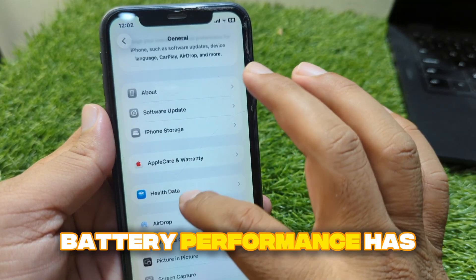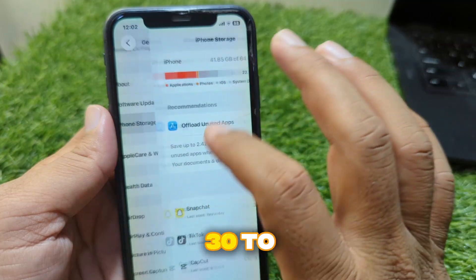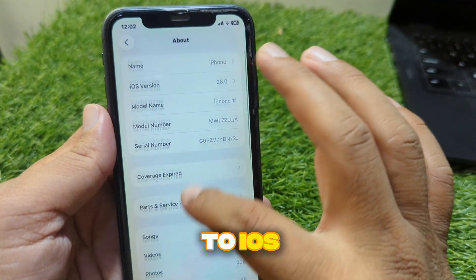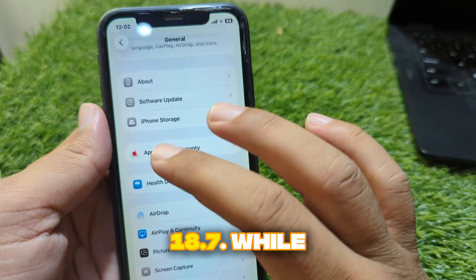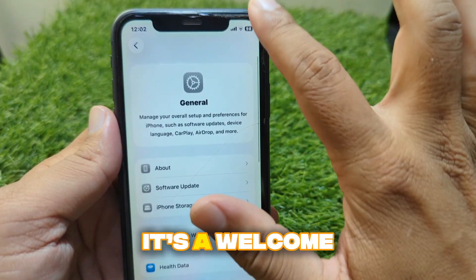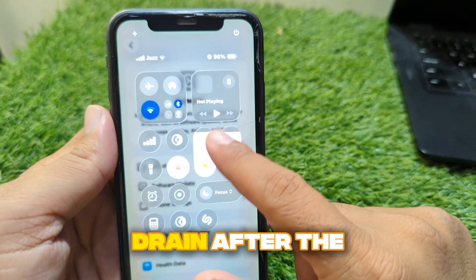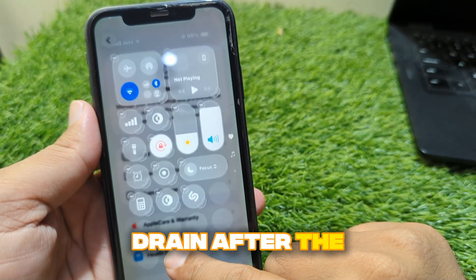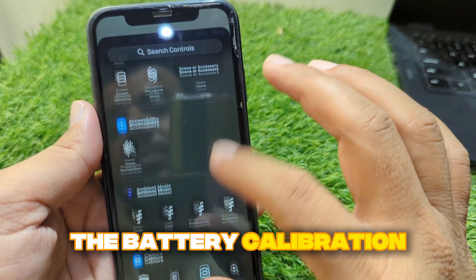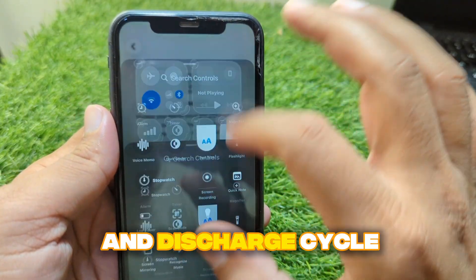Battery performance has also seen a slight but noticeable boost. Many users have observed that their iPhones now last about 30 to 45 minutes longer per charge compared to iOS 18.7. While this might not sound huge, it's a welcome improvement especially for those who were experiencing fast battery drain after the last update. The battery calibration process after updating seems to help.